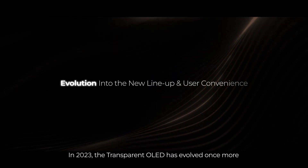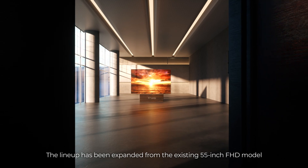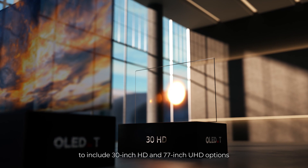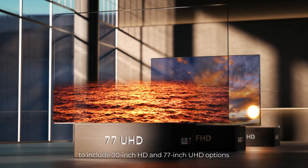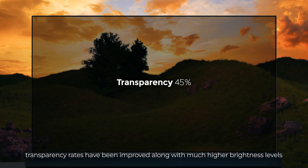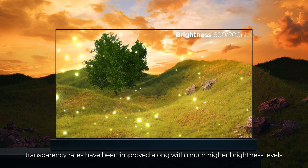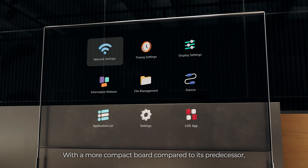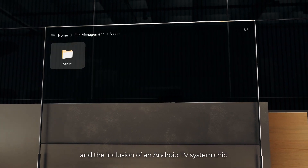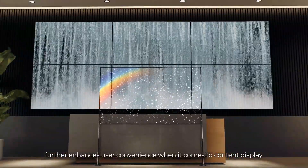In 2023, the Transparent OLED has evolved once more. The lineup has been expanded from the existing 55-inch FHD model to include 30-inch HD and 77-inch UHD options, and through product performance technology advancements, transparency rates have been improved along with much higher brightness levels. With a more compact board compared to its predecessor, it allows for easier installation, and the inclusion of an Android TV system chip further enhances user convenience when it comes to content display.